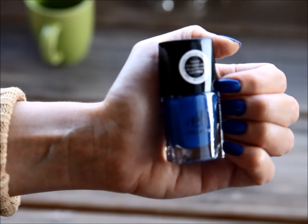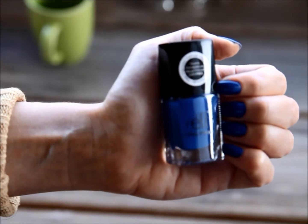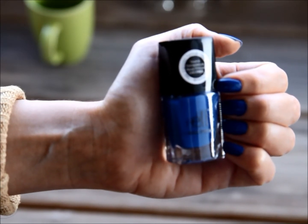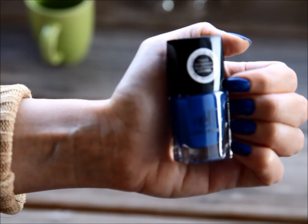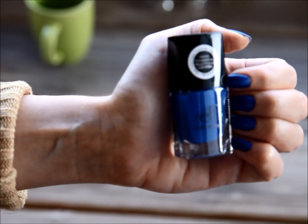If you're looking for a blue nail polish, or if you're looking to branch out of your nail polish comfort zone, give this a try and you may actually end up liking it. Thank you very much and I'll see you next time.